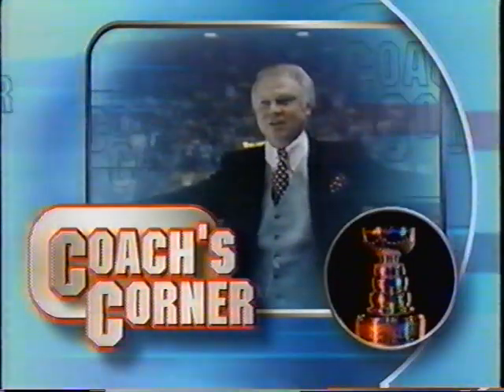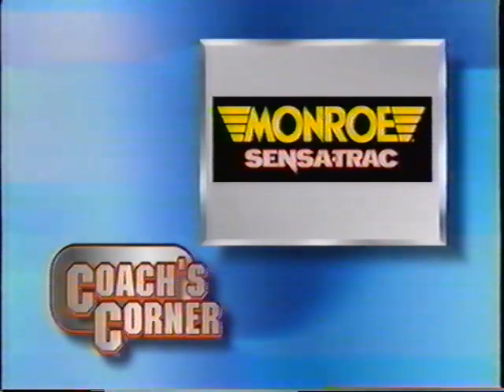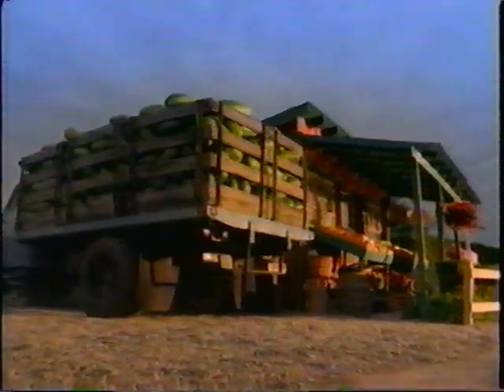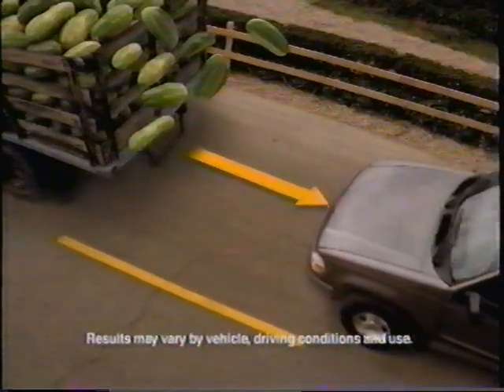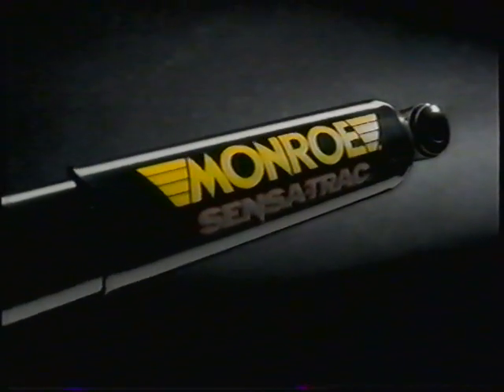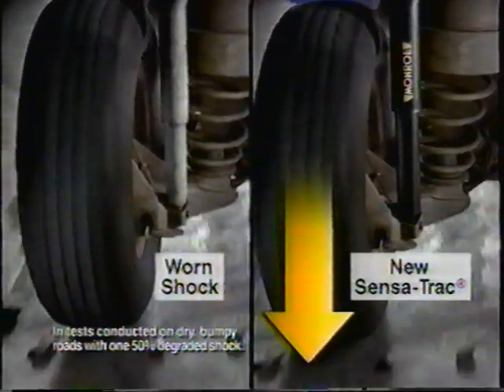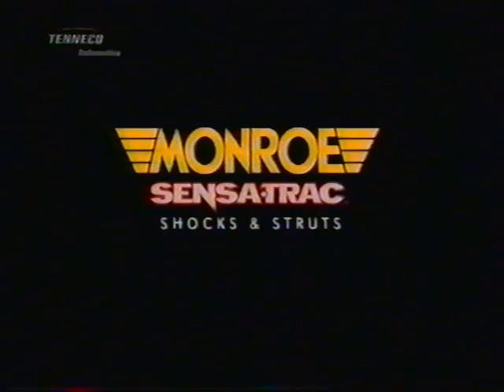Coach's Corner with Don Cherry, brought to you by Monroe Sense-A-Track — making the road a safer place. On today's rough roads, if you ever need to stop quickly, consider replacing your worn shock absorbers. It can be like getting an extra 3 meters of road when you need it most. Replace your worn shocks with new Monroe Sense-A-Track — now with Safe Tech. Unlike worn shocks, Sense-A-Track helps hold your tire to the road. Tests show you can stop an average of 3 meters sooner, and that can make a big difference.